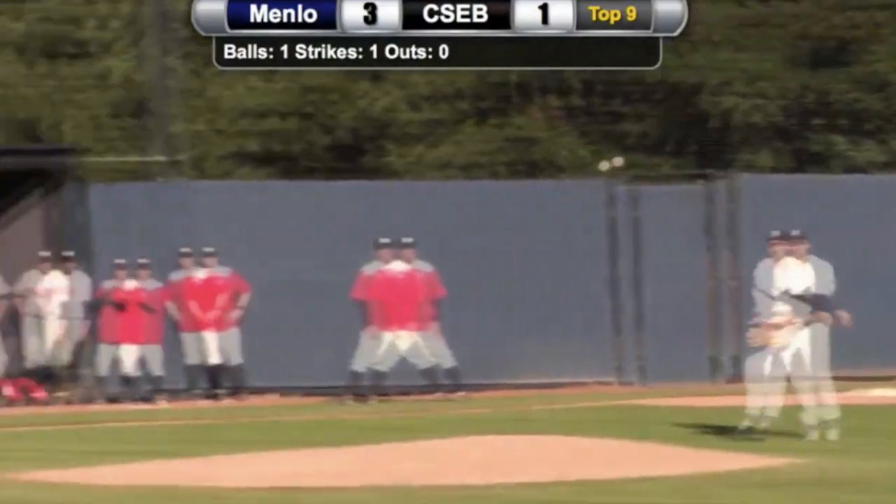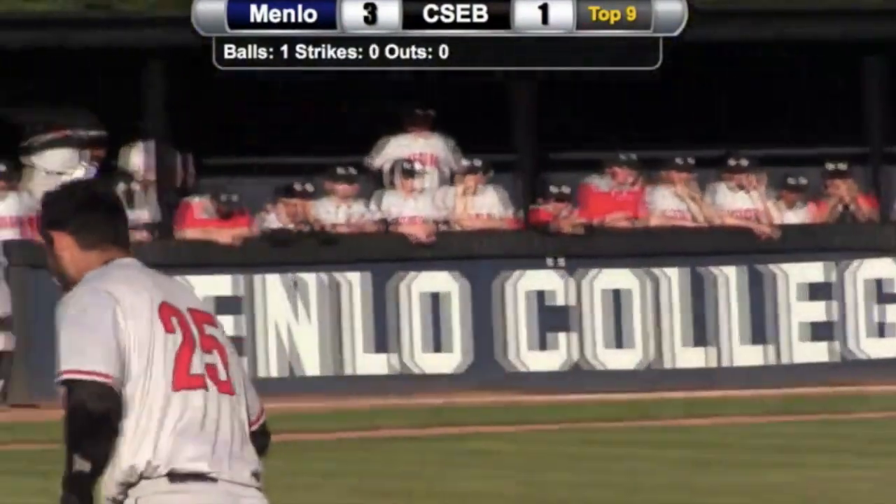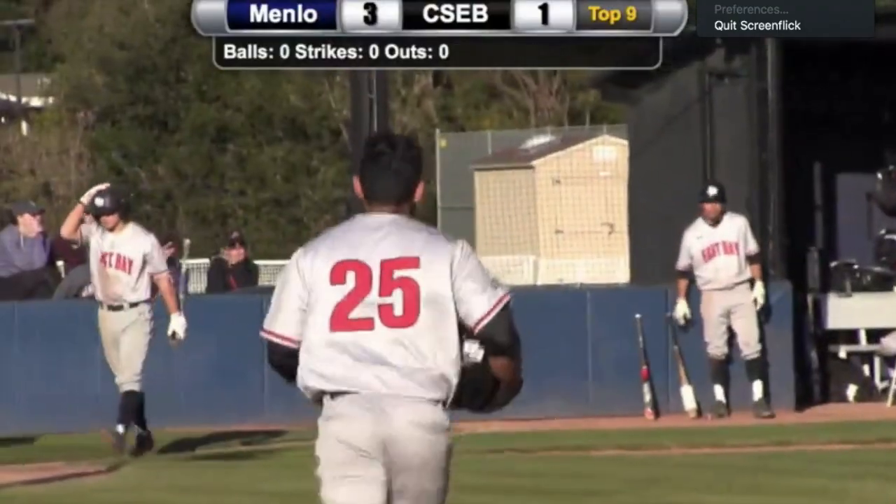Slow chopper to third base, that's fielded cleanly by Palomino. Throws to the new first baseman Dylan Cole, and that's in time for the first out.